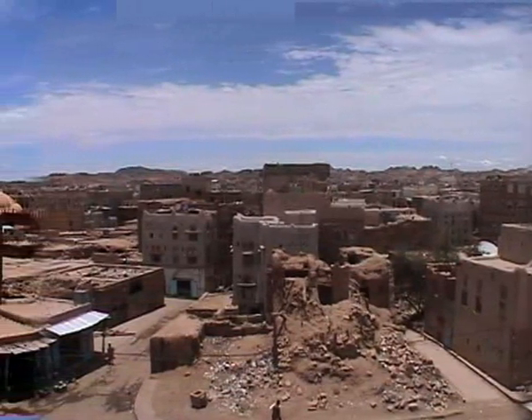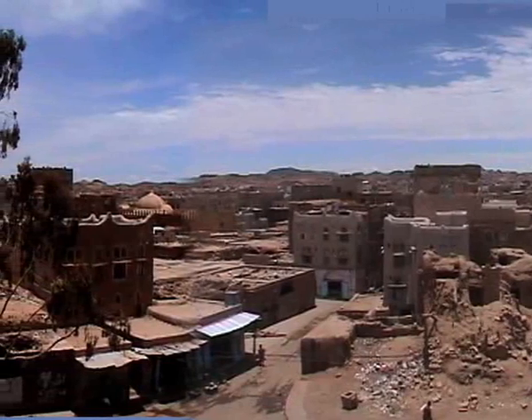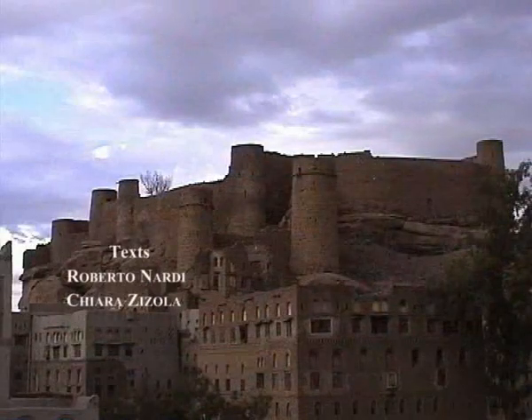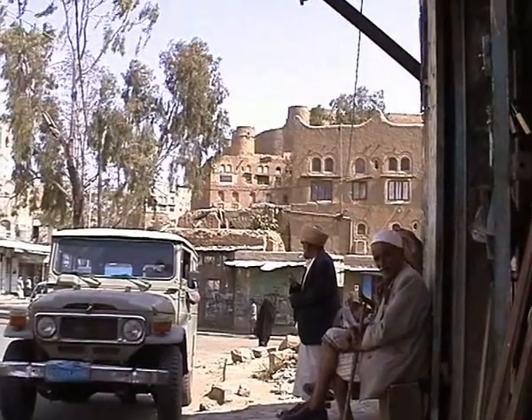Yemen has an extraordinary cultural heritage. Centuries of history and civilization have come down to us through the monuments spread through this part of the Arabian Peninsula. Together with natural beauty, the cultural heritage attracts thousands of visitors every year and represents a major resource of economic development for the country's future.